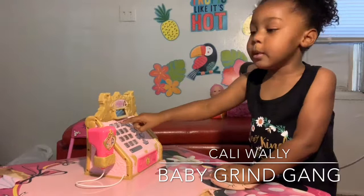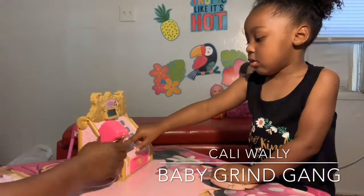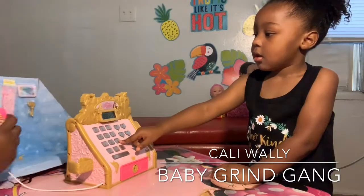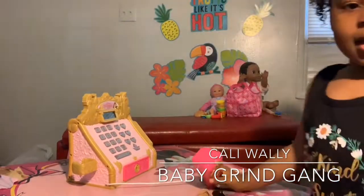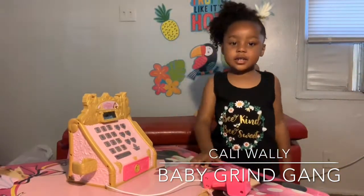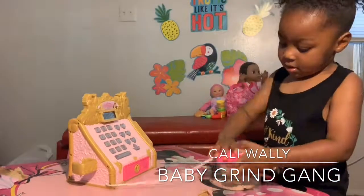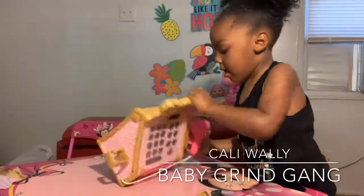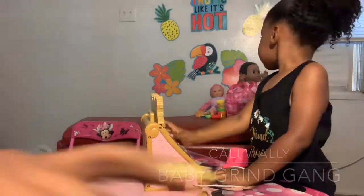This Disney Princess Boutique Cash Register is pretty awesome. All of the buttons are fully functioning and make sounds and noises. The numerical pad actually reads out the number to you. When you press a button, the display shows you the number pressed. It comes with a key to unlock the drawer, a credit card swiper, all that. Awesome sauce. Callie Wally Baby Grind Gang gives the Disney Princess Royal Boutique Cash Register a thumbs up as well. So that concludes our toy review opening session. Bye.